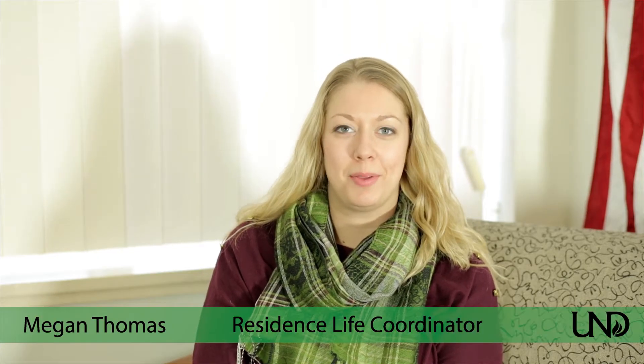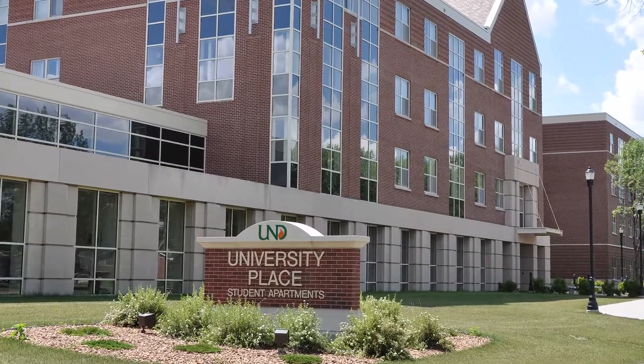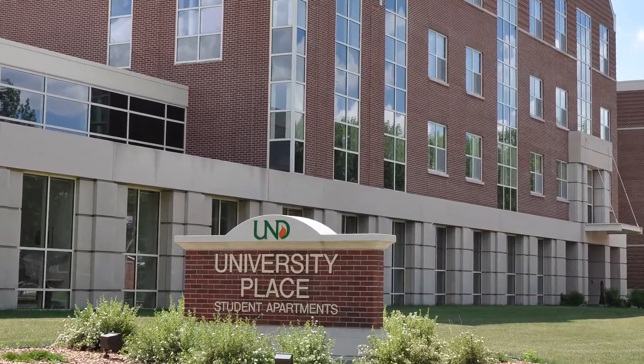Hi, my name is Megan Thomas and I'm the Residence Life Coordinator at University Place. If you're looking for the next step in your on-campus experience, you should join us here at University Place. We offer fully furnished apartments in a variety of layouts.